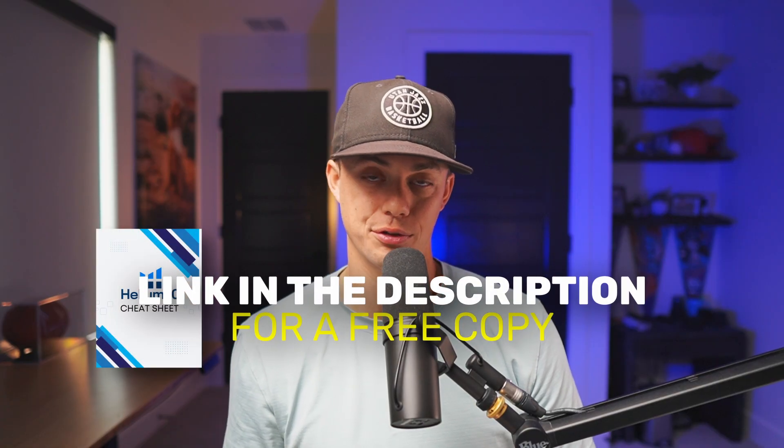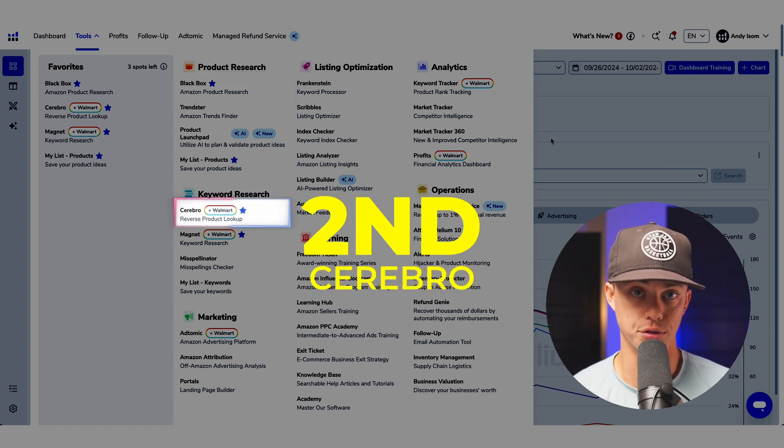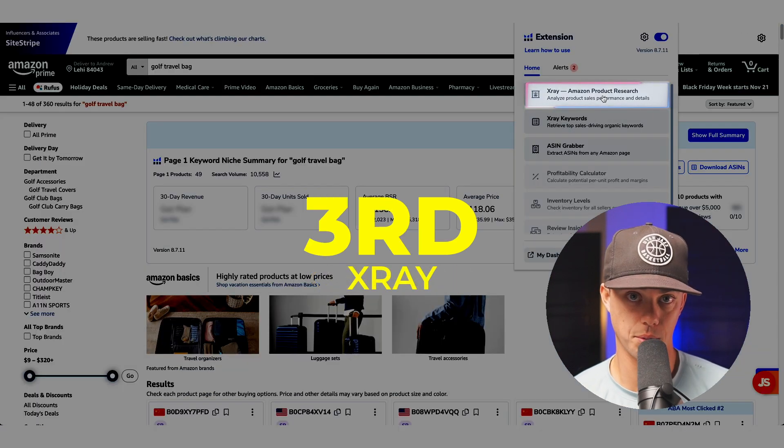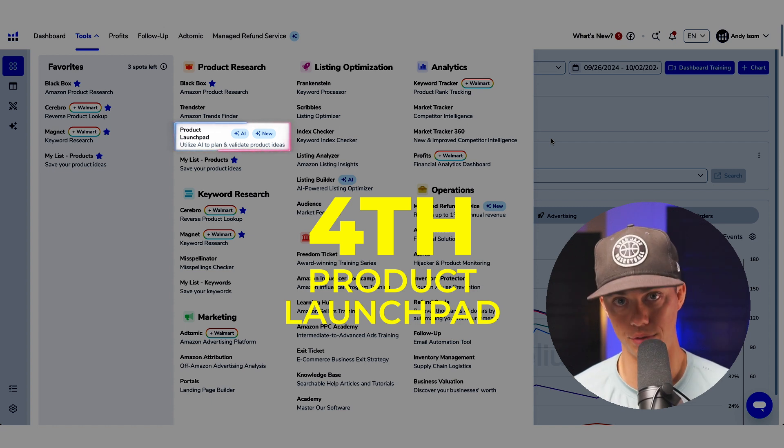In this video series, I'll teach you what tools to use within Helium 10 to find a product to sell on Amazon and the order to use them in, whether that's your first product or your 50th. First, we'll use Blackbox to find products that fit our criteria. Second, we'll use Cerebro to reverse engineer the keywords to rank for. Third, we'll use X-Ray to analyze the keyword competition. And fourth, we'll run everything through Product Launchpad to determine the overall viability of the idea. The best part is I'm going to teach you how to do all of this faster than anyone else on YouTube — call me out in the comments if someone does it better — so you can stop watching tutorials and start selling awesome products.